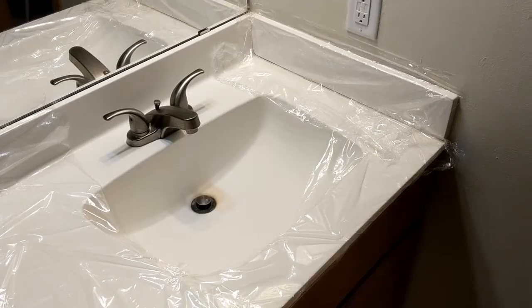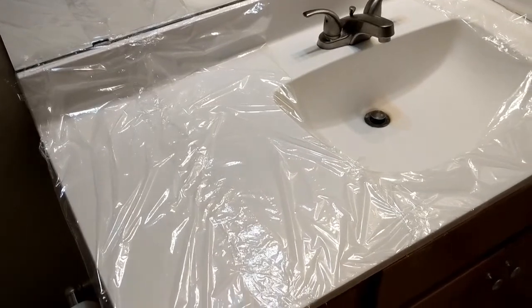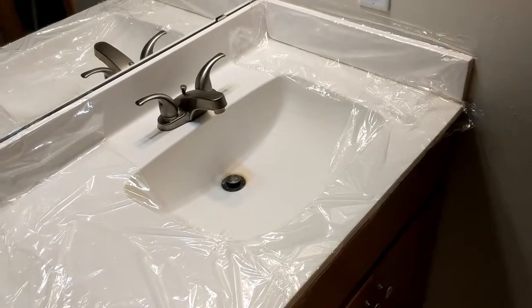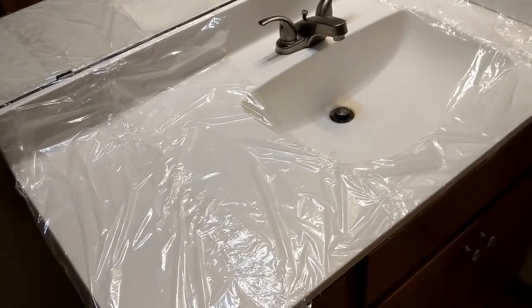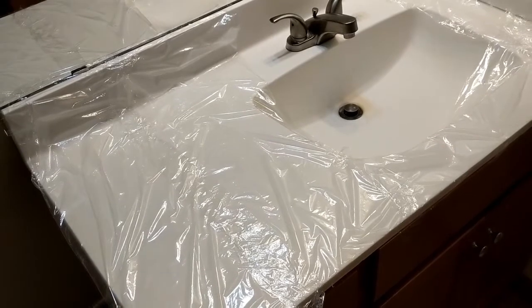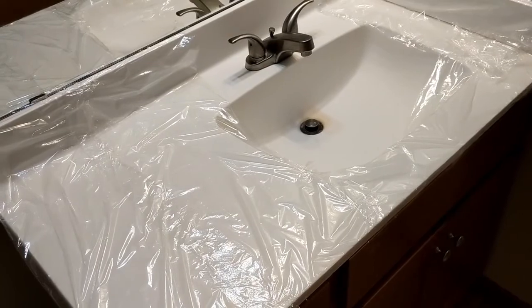I'll show you guys the setup I'm working with along with an overview of all the items I picked up at Sally's today. This is not the set of Dexter, but I could see where you may get confused and think you wandered into the bathroom of a serial killer. I've laid plastic wrap all over my sink because I do not think my property management company would like me dyeing these solid surfaces. So I'm taking extra precautions this time around because I've learned from the past.